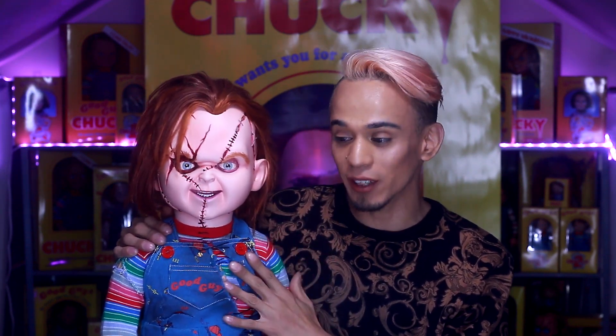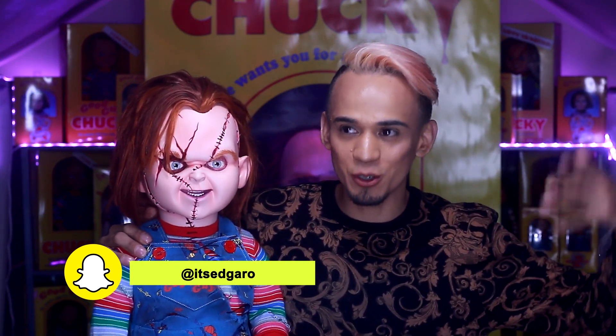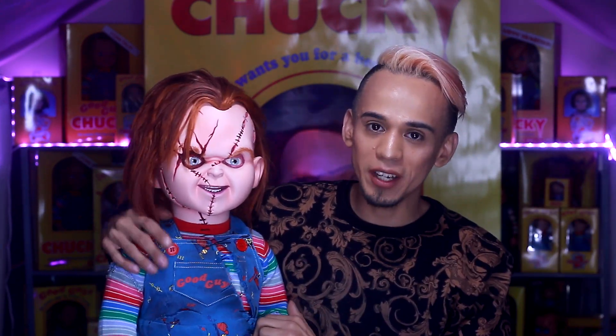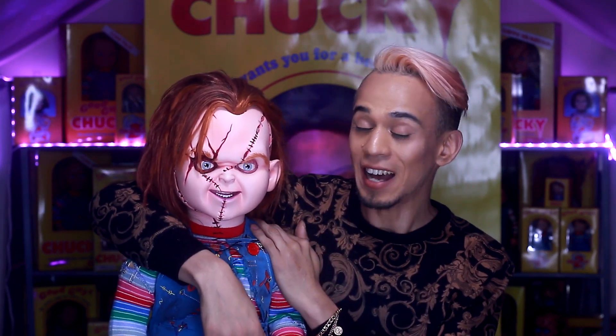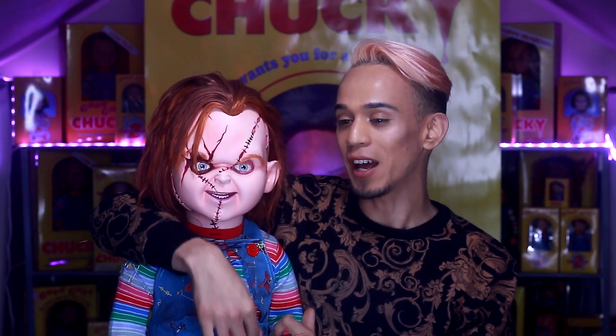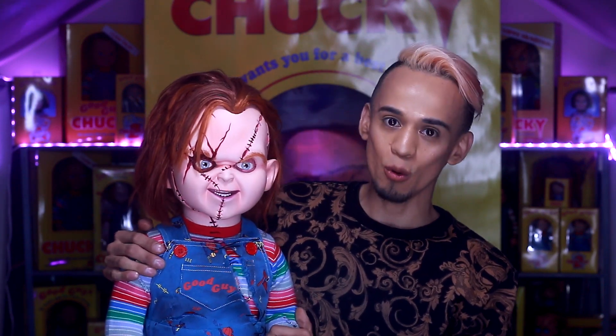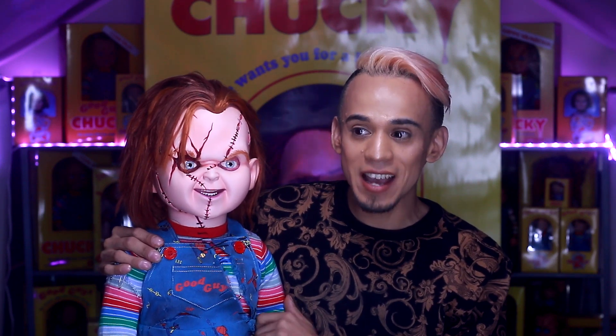On today's video we are going to talk about my wish list — meaning Chucky dolls that I wish I had in my collection that I don't have and that I'll most likely buy in the near future. Being a Chucky collector, collecting Chucky dolls is not cheap. It's actually a very expensive hobby. You gotta have a lot of money, a lot of patience, and do a lot of research to grow a Chucky collection as big as mine or bigger.